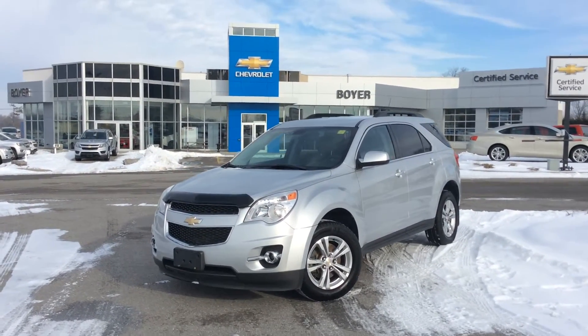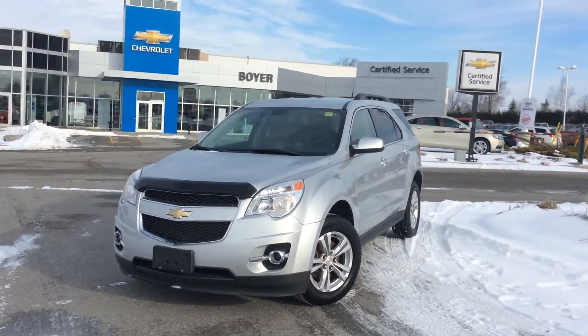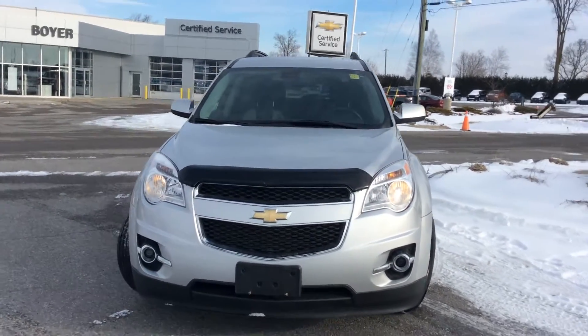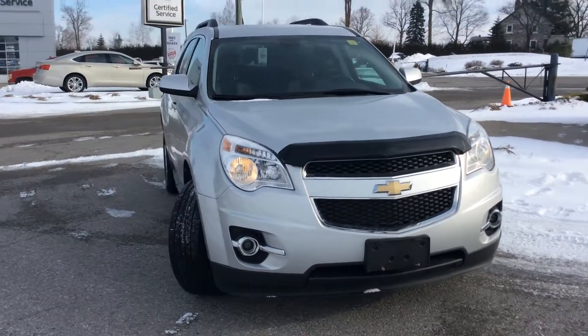Hey guys, it's Courtney here at Boyer Chevrolet in Lindsay, Ontario. We're here with the 2010 Chevrolet Equinox LT. It's an all-wheel drive certified pre-owned vehicle here on our certified pre-owned lot.